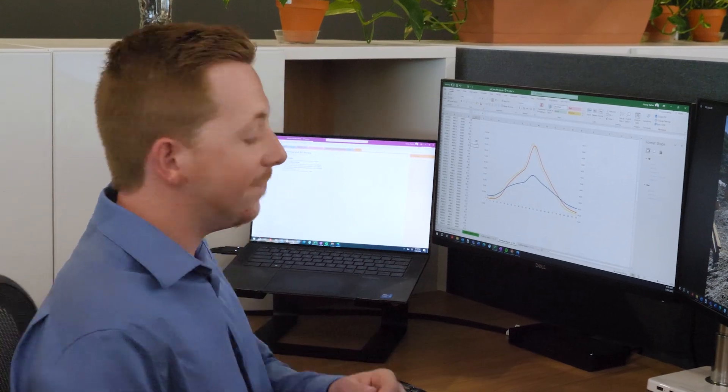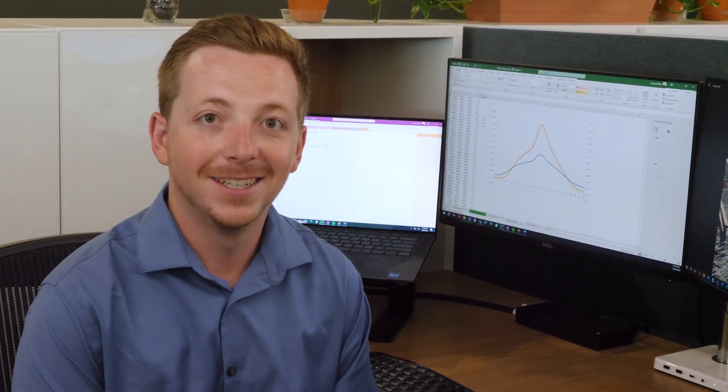Stantec has a lot of career opportunities and different paths I can go down. Stantec is pretty flexible — if you don't like something you can switch to something else, go down that path for a while, and then switch back. I'm Stefan and I'm a civil engineer in training at Stantec.